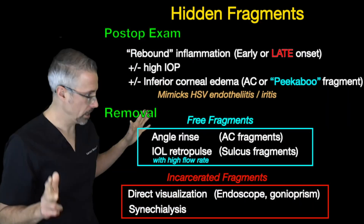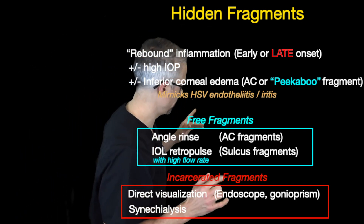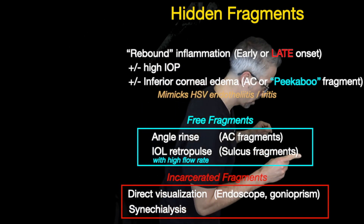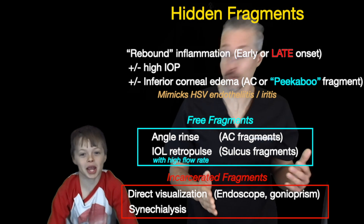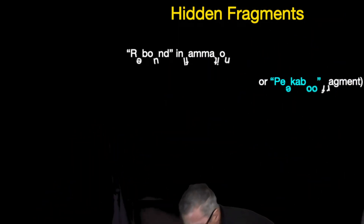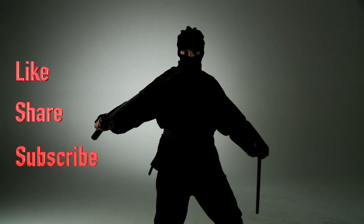Peek-a-boo! Leo? Trying to upstage me, huh? Just so you know, the title of this video is Search and Destroy. Just when you think you're in the clear — peek-a-boo! That was a cheap shot. I'll get you, Leo. And Bruce Lee. We'll be right back.